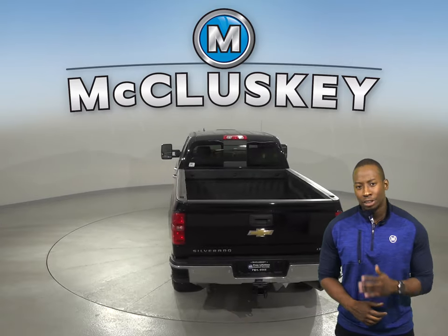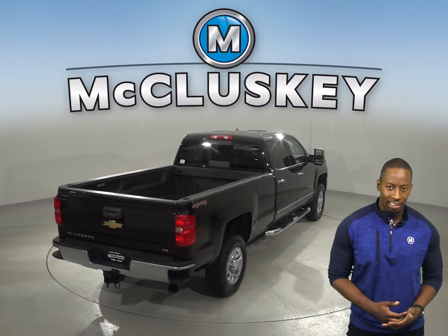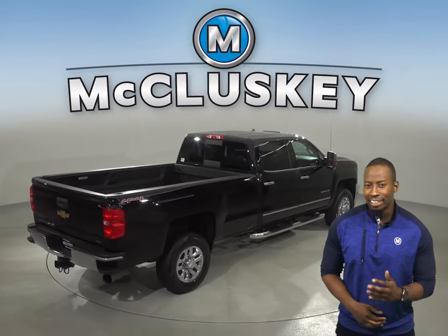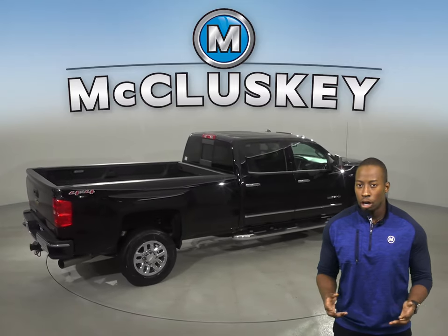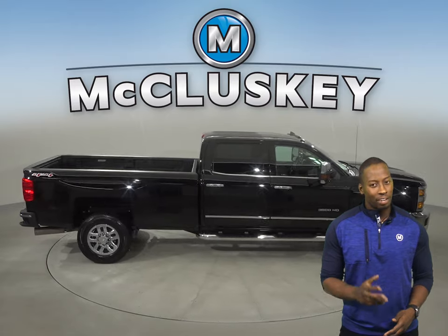This Silverado 3500 has dual front impact airbags along with an emergency communication system, brake assist, and electronic stability control. There is also an exterior parking camera, so parking this huge truck will be very easy.